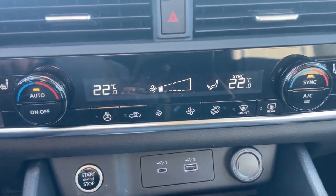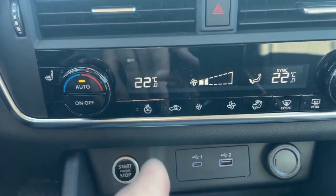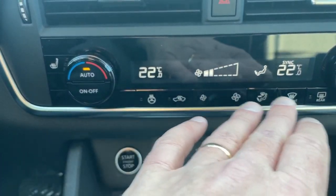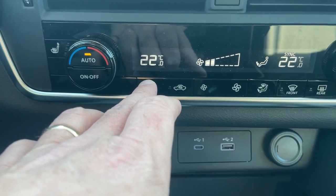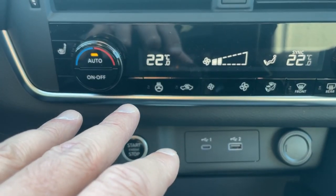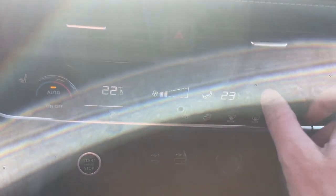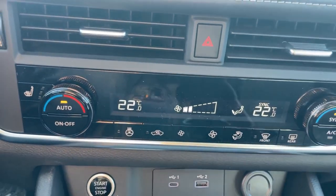Down below here we have dual climate control. What I typically recommend is find a temperature you like, press auto, and you don't have to worry about it. This will automatically determine your fan speed and where your airflow goes, adjusting as needed to get you up to or down to that temperature as fast as possible. For your passenger, they just turn their dial left or right. Once your passenger is out and you're on your own, hit the sync button and everything goes back to the driver's side setting.